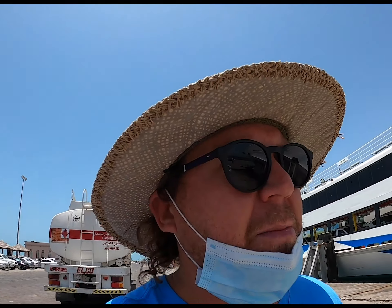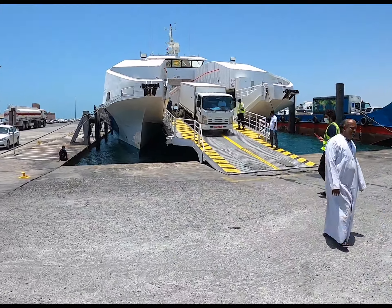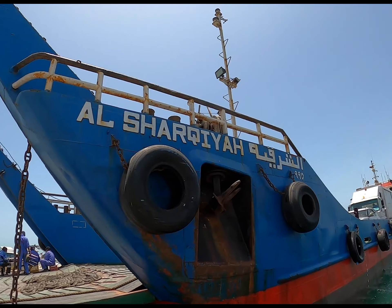There are two separate ferry systems. Back in the day there was only one. Now they've got the NFC, which is the National Ferries Company, which are these more modern ones. They stick to a schedule and you can purchase tickets online with them, which is quite handy. I've always just preferred going with the local stuff.